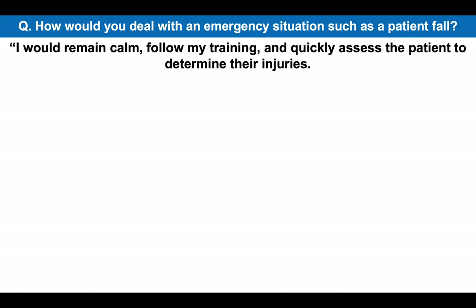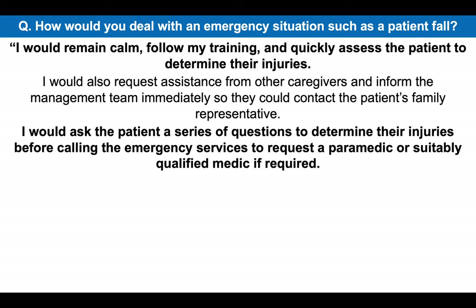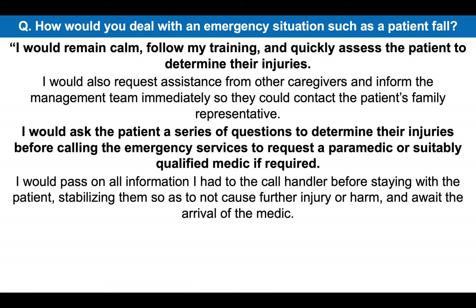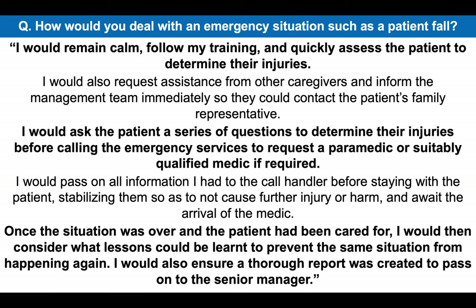I would remain calm, follow my training and quickly assess the patient to determine their injuries. I would also request assistance from other caregivers and inform the management team immediately so they could contact the patient's family representative. I would ask the patient a series of questions to determine their injuries before calling the emergency services to request a paramedic or suitably qualified medic if required. I would pass on all information I had to the call handler before staying with the patient, stabilizing them so as to not cause further injury or harm and await the arrival of the medic. Once the situation was over and the patient had been cared for, I would consider what lessons could be learned to prevent the same situation from happening again, and ensure a thorough report was created to pass on to the senior manager.